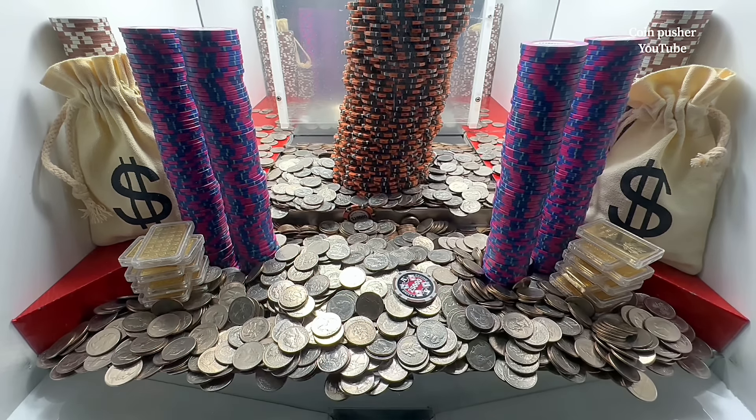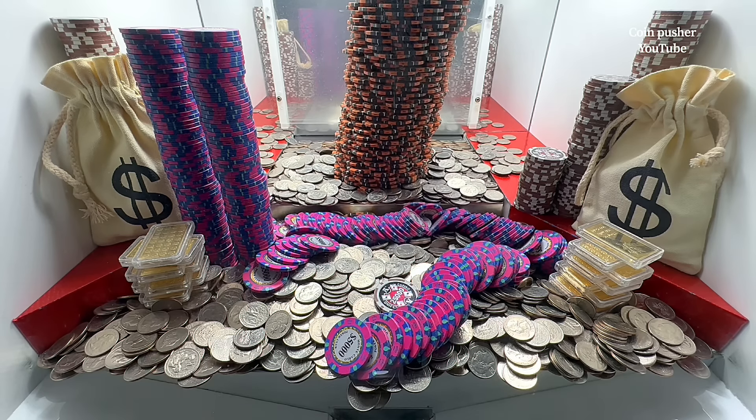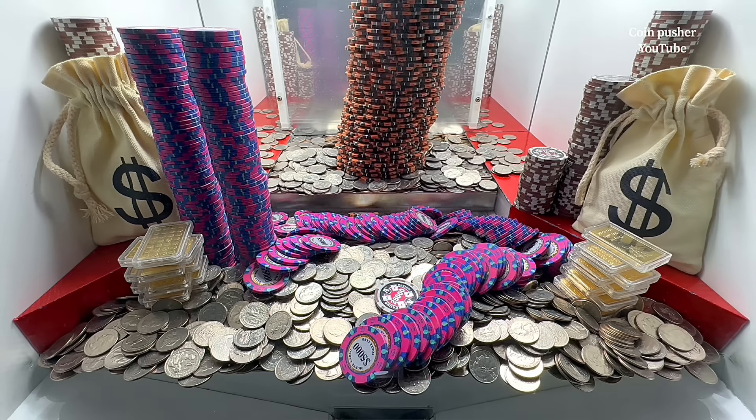Maybe we'll get a second wave here. Oh sweet, nice. Check that out — it even pushed over a tower, two towers. Sweet. All right, well let's keep it going. Got a decent amount of quarters back.